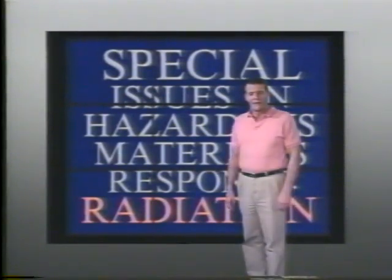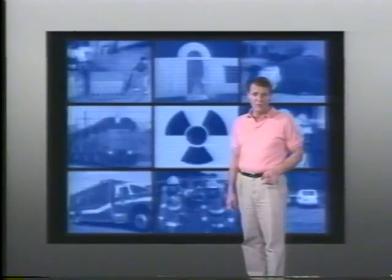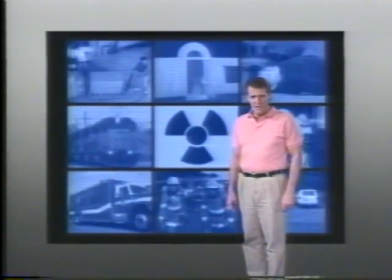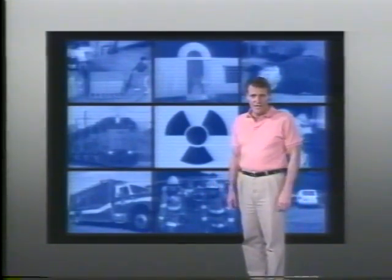Of all the hazardous materials emergencies that occur in the United States each year, only a very small percentage involve radioactive substances, and the few incidents that do involve potential radiation hazards generally don't result in exposure. Despite these relatively low exposure rates, many people, including emergency responders, assume that any situation involving a radioactive substance is extremely dangerous. This concern sometimes results in resource-intensive efforts that may not be necessary.